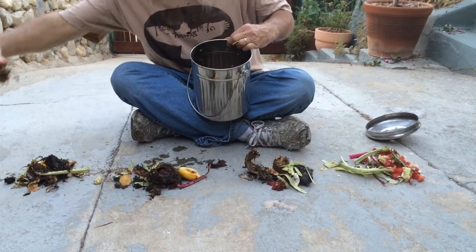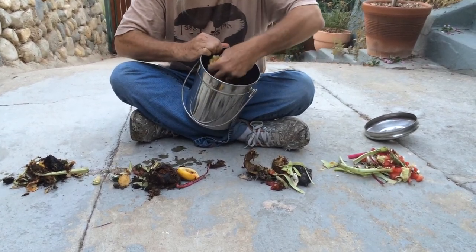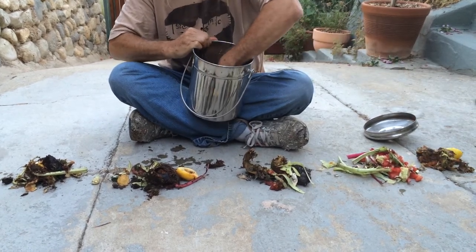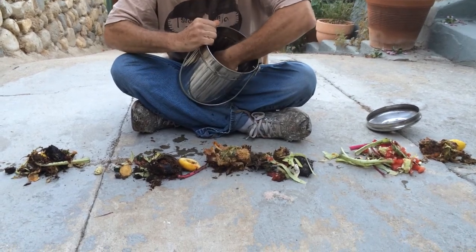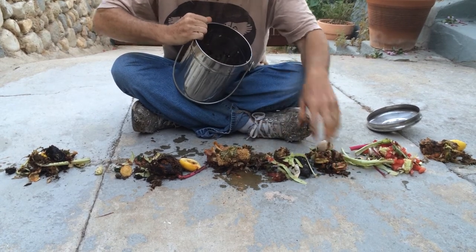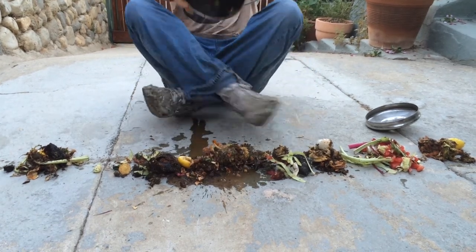As we get down further, we get that nice liquidy stuff. As we get to the bottom, there's some crawling things — I don't know if you can see that — but that's a special compost tea. And that's our unboxing for the day.